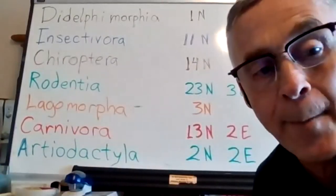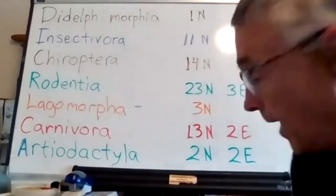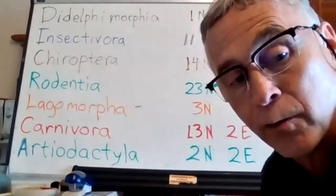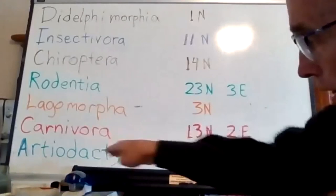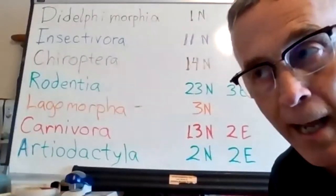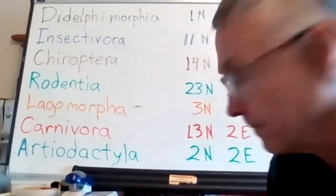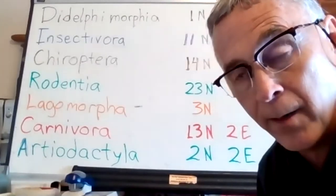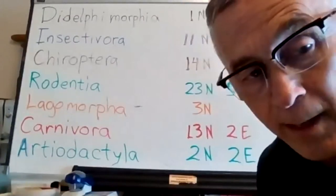Lagomorpha — those are our rabbits and hares, three native species. Carnivora: we have 13 native species and two exotics — dogs and cats, since we do have feral dogs and feral cats in West Virginia, so they're on the wildlife list. And then Artiodactyla, our cloven-hoofed animals with paired hooves: two natives, white-tailed deer and elk — elk have been restored after being extirpated — and two exotics, wild goats and feral pigs, including Russian hogs stocked many years ago.